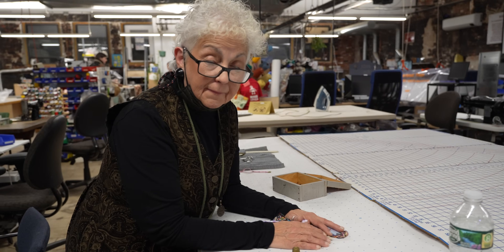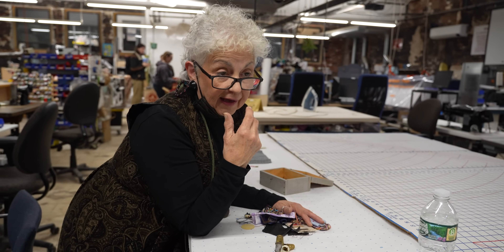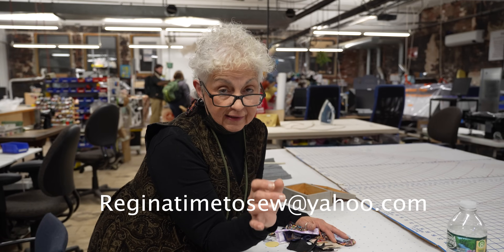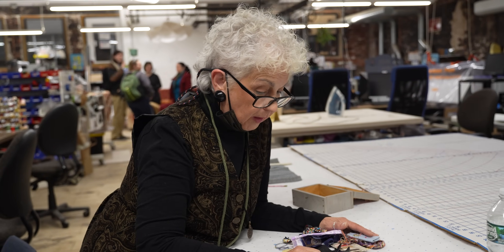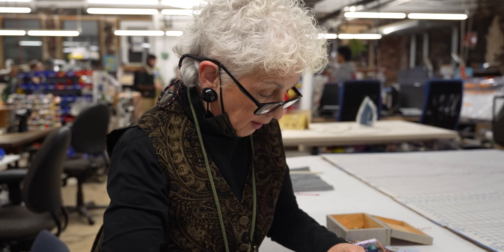I'm going to include my email in the show — that is ReginaTimeToSew@yahoo.com. So if you have any questions, you're welcome to contact me that way. You can also contact Make Haven and reach me through that channel. That's makehaven.org.